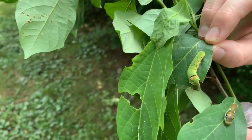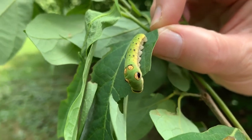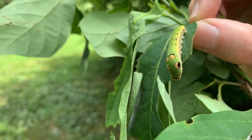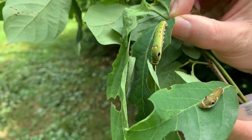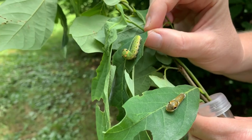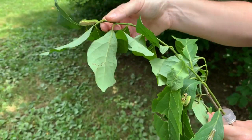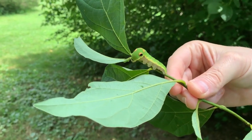As the caterpillars grow and get a little bit bigger, you will see these false eye spots on top of their head. The false eye spots are to scare off predators — it makes them look larger than they actually are, maybe resembling a snake or something like that. Here's a larger one with some pretty big eye spots as well.